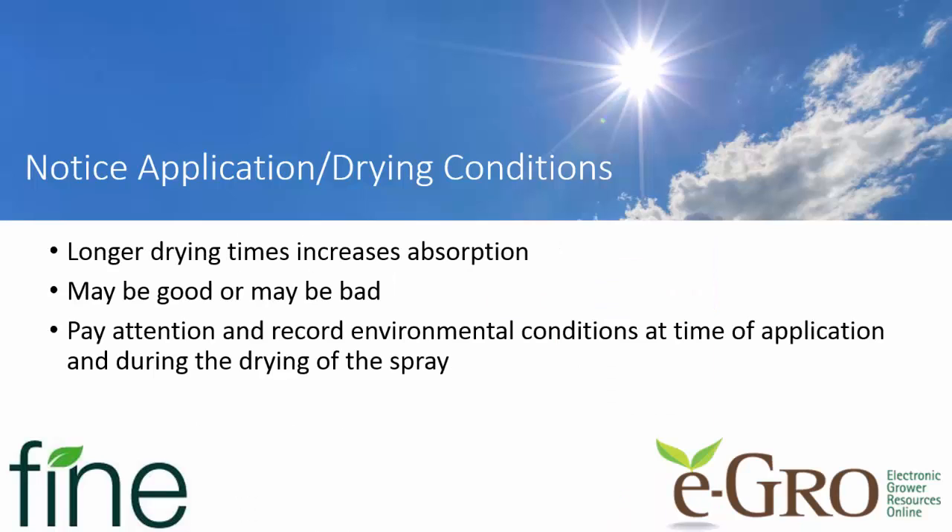The take-home message is simply to pay attention to the drying conditions at the time you're making your PGR applications. Longer drying times will increase absorption. If your relative humidity is very low and your temperature is high and your rate of drying is going to be very fast, you can expect very little PGR efficacy for the products that require long drying time.